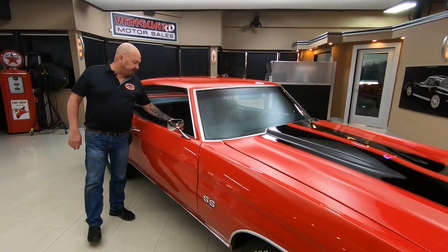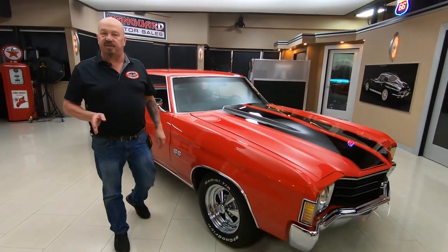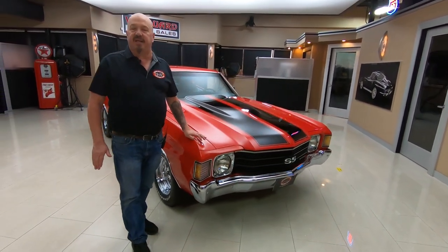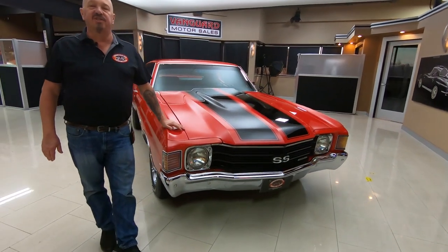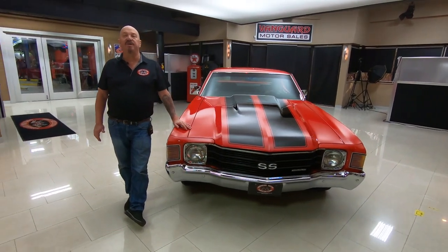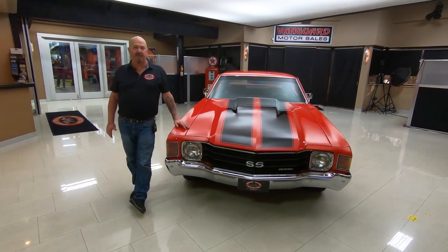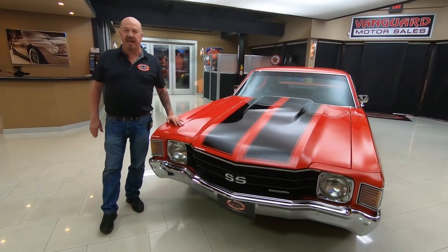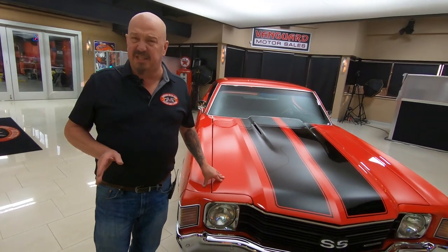Now at Vanguard Motor Sales we don't do any consignment whatsoever — that means we own this car. We buy about 40 new cars every month, so check us out at VanguardMotorSales.com. You can watch us on Facebook, YouTube, and Instagram — we've always got new exciting stuff coming in. Tom answers his phone seven days a week, practically 24 hours a day, and he can answer any question about this car. The first thing we do when we get cars to the shop is put them on the lift and inspect them. I've been in the business about 35 years and I'm using that experience every day to help you pick out your dream car.